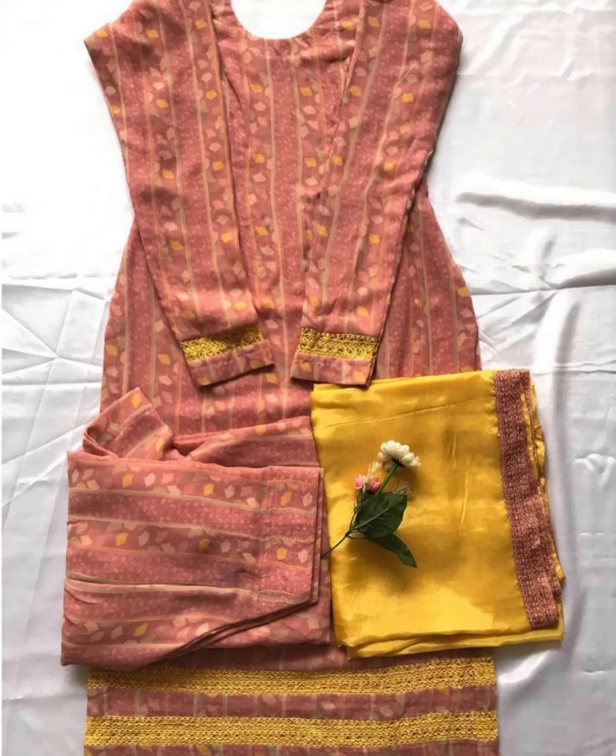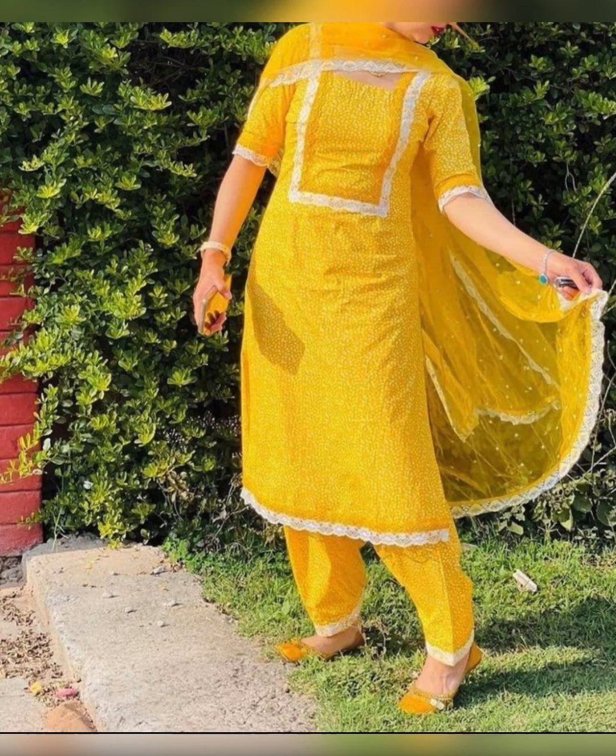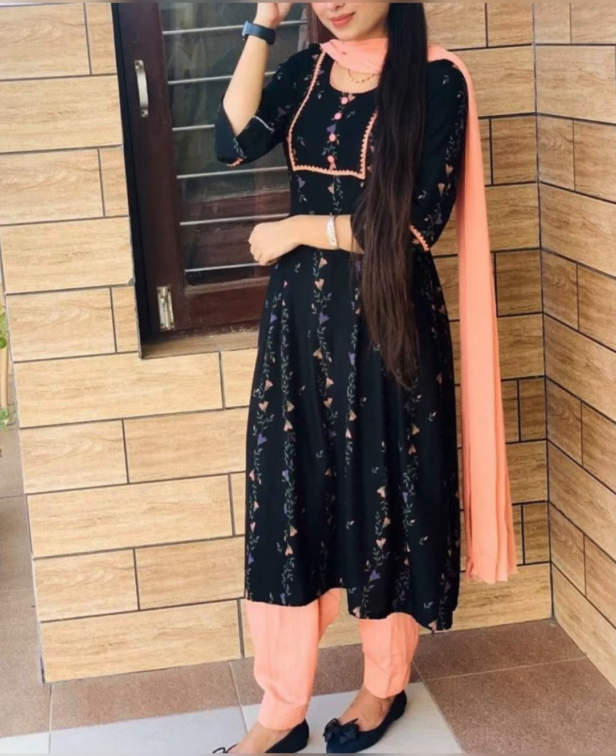Hello friends, welcome to our channel. Today's video is about shopping for traditional Punjabi salwar suit online. We will talk about Punjabi suits. If we talk about Punjabi salwar kameez, it has taken the fashion industry by storm, both in India and internationally. If you want to buy some Punjabi suits,